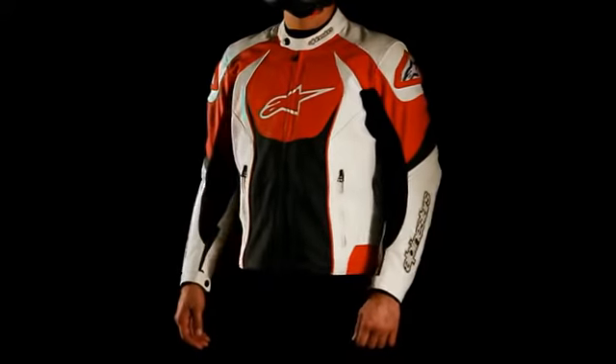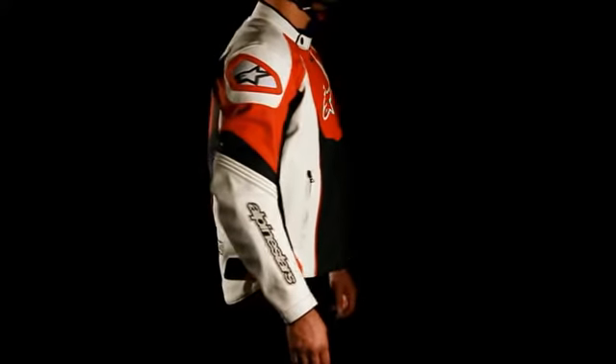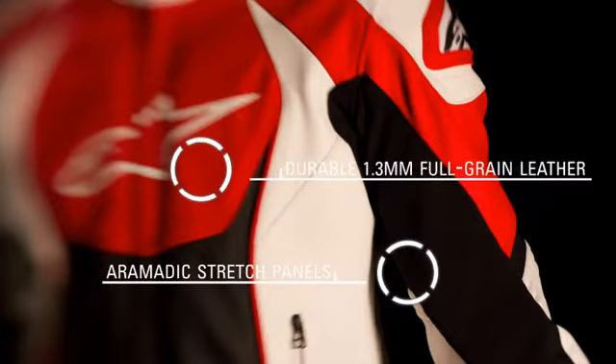The Alpinestars GPR Perforated Leather Jacket offers protection and breathability in a style designed to let you feel as cool as you look. Features include a durable 1.3mm full grain leather construction with strategically placed stretch panels for improved fit, control and flexibility while riding.